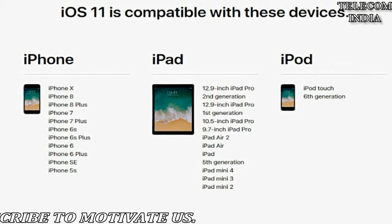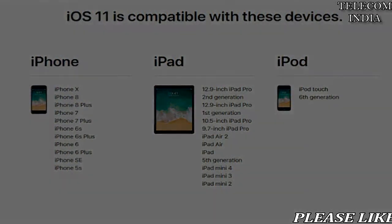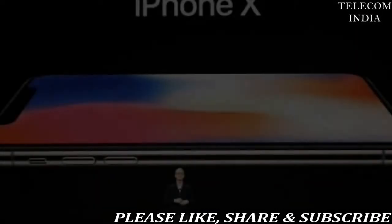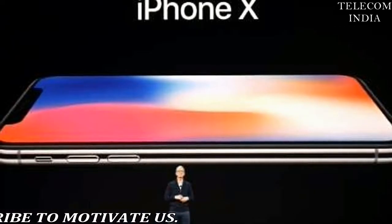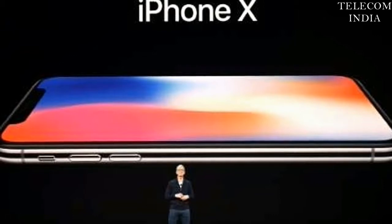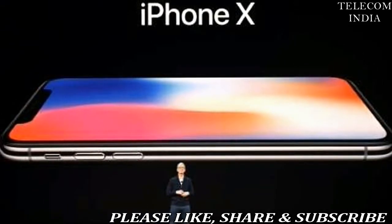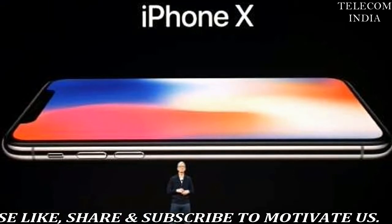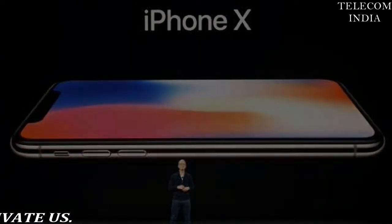The iOS 11.1.1 update also fixes an issue where Hey Siri would stop working. iPhone users who have faced the problem should find it resolved after they install the update from Apple. Apple's iOS 11.1.1 update is around 323.1 MB in size, though this could be higher depending on how frequently you've been installing updates on the iPhone or iPad.